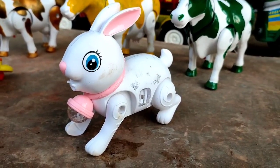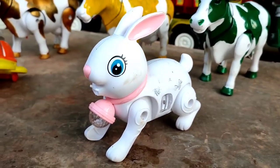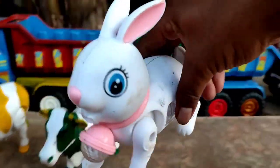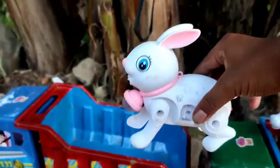Cucu-rucu. Ini ada kelinci warna putih. Haha. Bagus sekali, teman. Wih, lucunya. Kelinci-kelinci. Ayo kita angkut ke truk oleng.